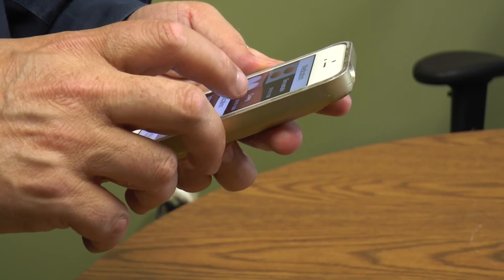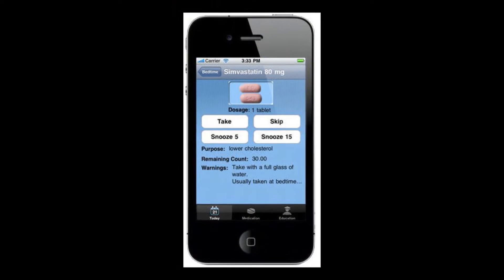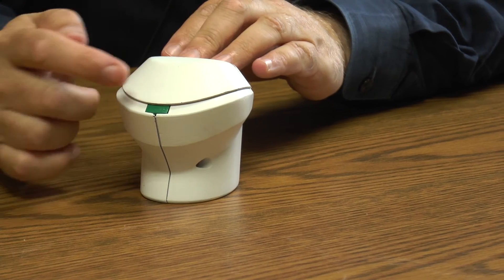It works in conjunction with an app they also invented to remind patients to take their meds. They said: we have this app for the iPhone and the Android — what if it talked to the medication container? That's the holy grail. Here's how it all works together.